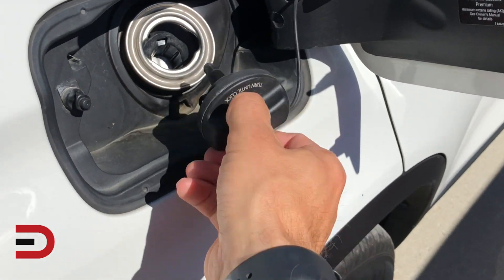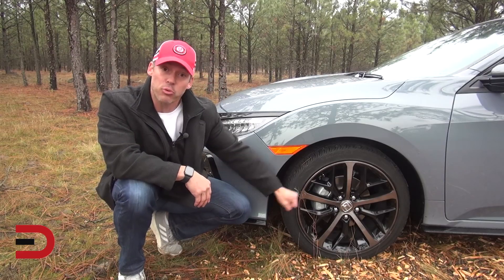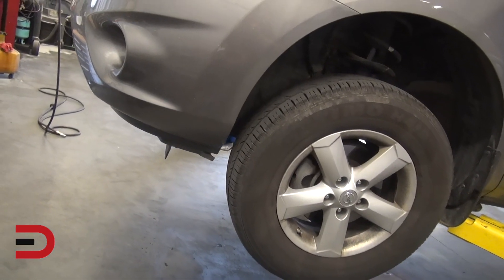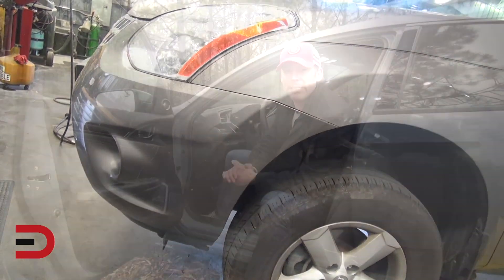According to one report, a loose gas cap could rob you of 30 gallons of gas a year. Keep your tires properly inflated. More than one quarter of vehicles are driving on deflated tires. The average underinflation of 7.5 pounds causes a loss of 3% in fuel efficiency.